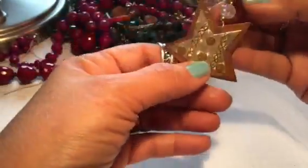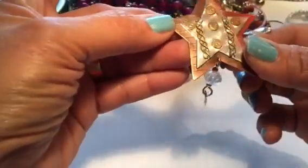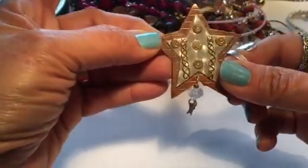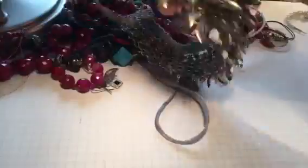Here is a copper brooch with a star. That's kind of interesting. Here's the other earring. You should dig from the top, right? Because then I think it's tangled. Okay, here is that necklace.